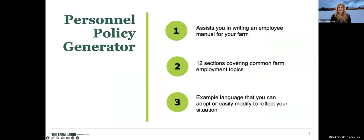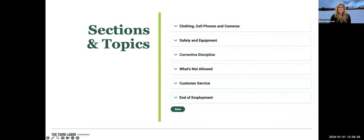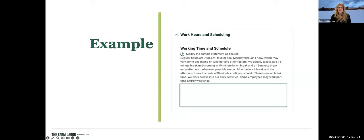The employee policy generator has 12 sections covering farm employment topics — many of which match exactly what the panelists discussed today, drawing from feedback from many participants. The sections may expand based on today's discussion. Within each section, such as hours and scheduling, there is example language you can cut and paste and edit to what works for your farm. You can also paste in text from an existing document, edit it, with no word limit — it's completely adaptable to what you need. At the end you can save and download it.